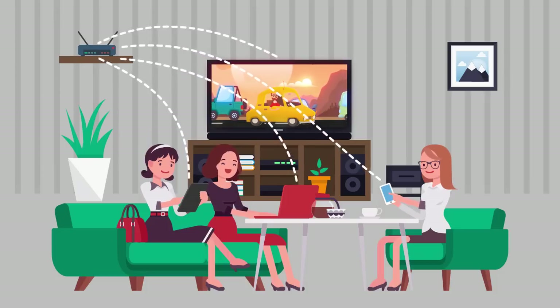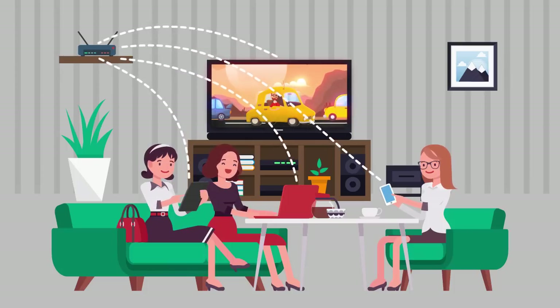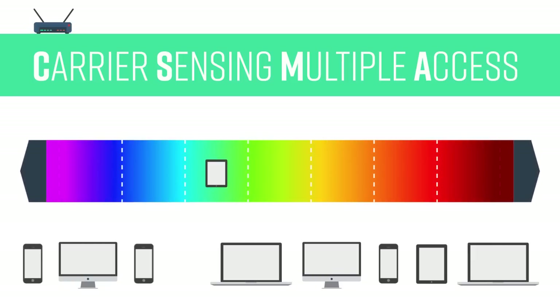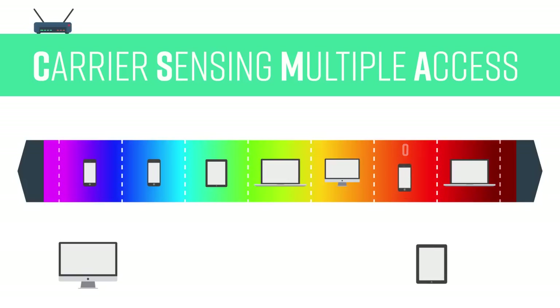If you enjoy watching TV while also scrolling through your favorite apps on your smartphone, these devices must send signals to the same router to access information. To avoid the signals from colliding, carrier sensing multiple access, or CSMA, is used. CSMA forces every Wi-Fi device to be polite, meaning they observe the radio spectrum and sense whether a channel is available. When a Wi-Fi device occupies a channel, it specifies how long it needs the channel for, which allows other Wi-Fi devices to determine when the channel will be free.